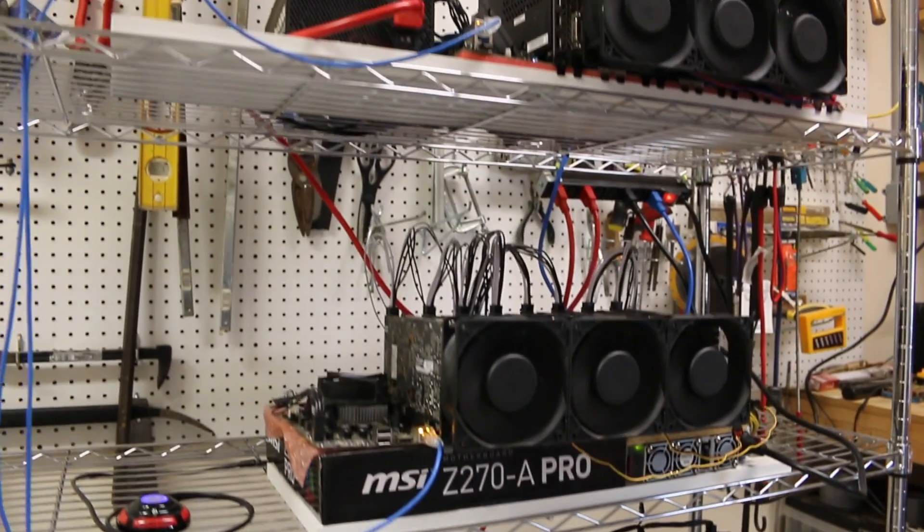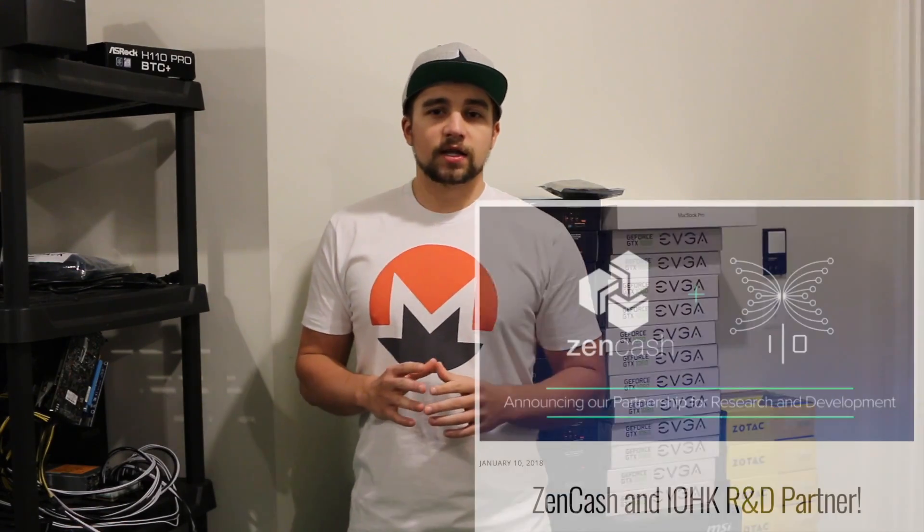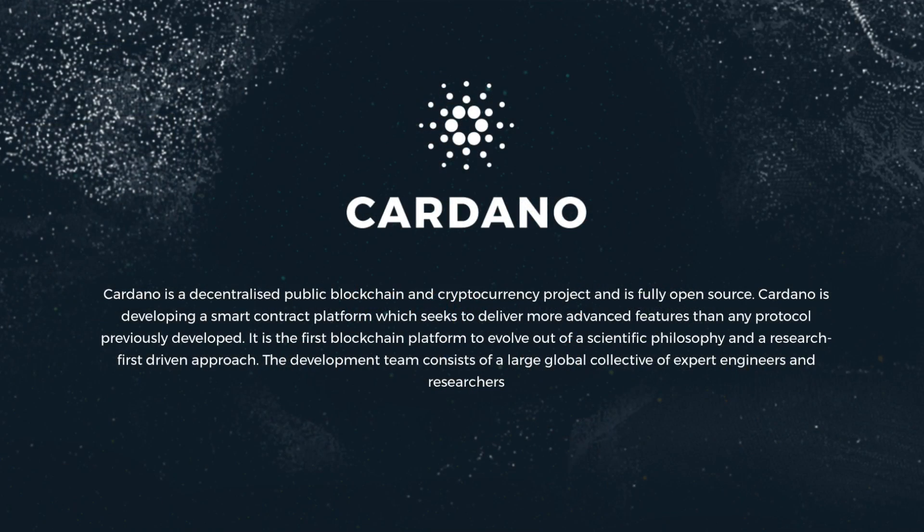This is where a really cool piece comes in: Zencash, which is a fork of Zcash, utilizing all of that same tech but implementing it in their own way with their own team and doing really different things. They have partnered with IOHK, which is also the team behind Ethereum Classic and Cardano.